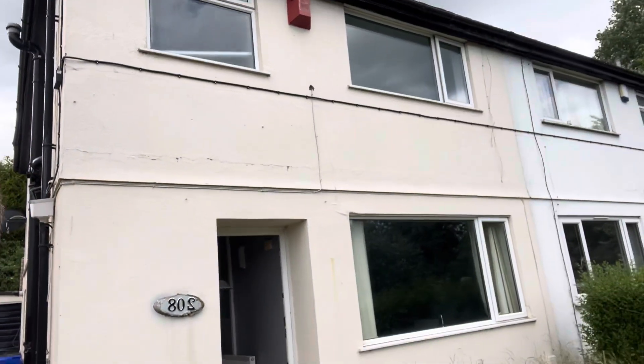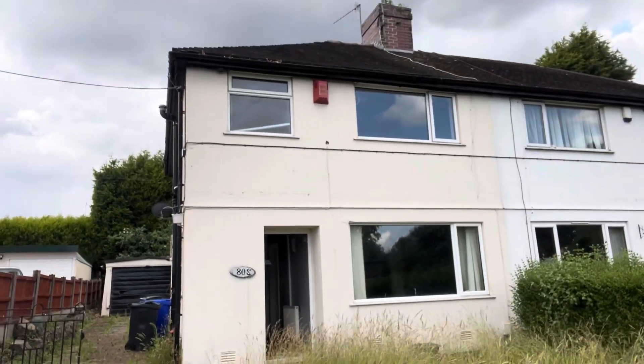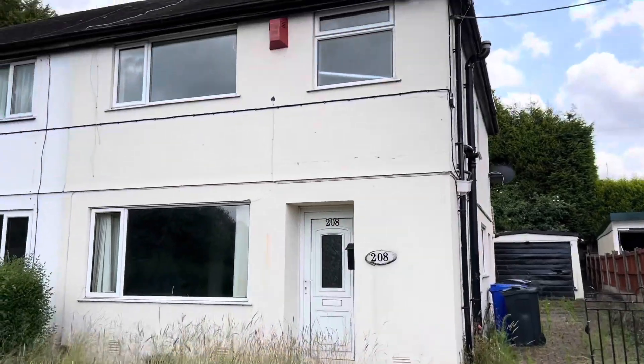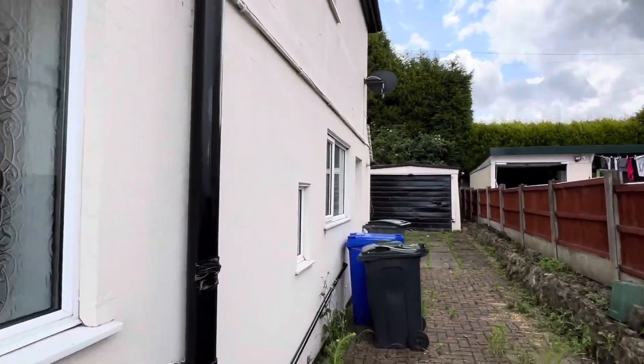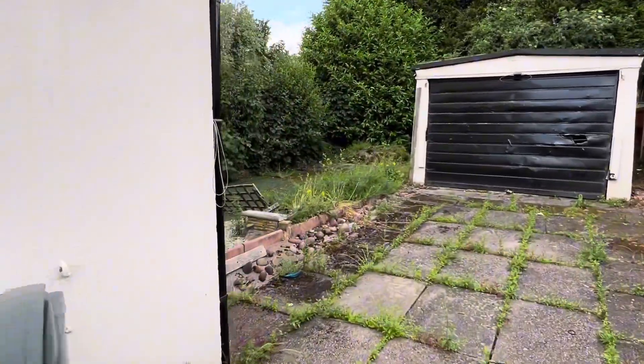So here we are at the next one. We've got the keys. 208 Ford Green Road. Three beds. She needs a lot of work, let's have a look around it. You can see the garden hasn't been touched for a long time. No one's lived in this property for a while - the agent said it was about 18 months. So there's a lot of work to be done. There was a massive flood inside, so it was bought as unoccupied.